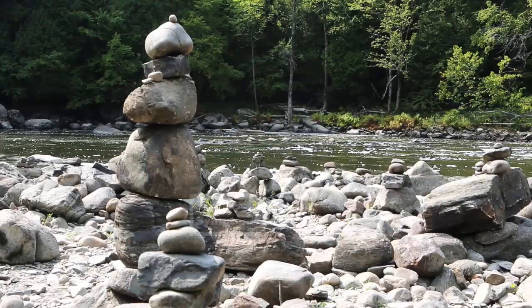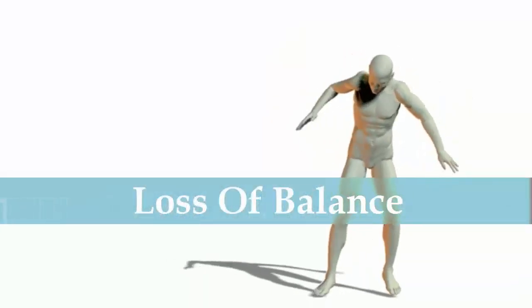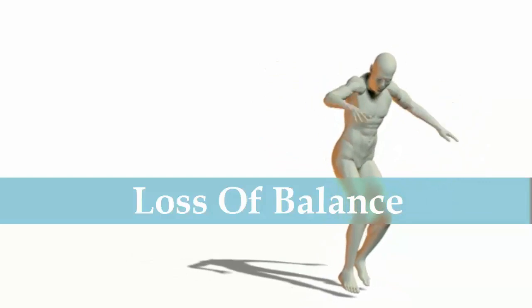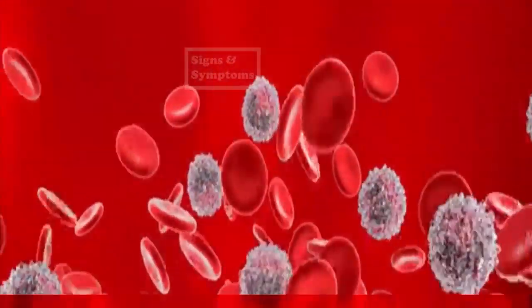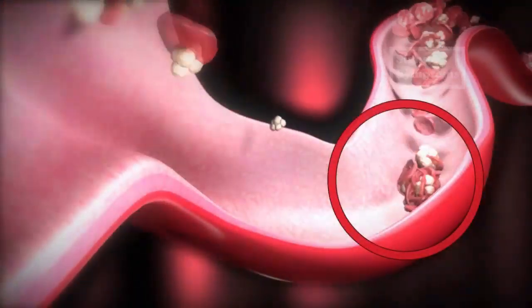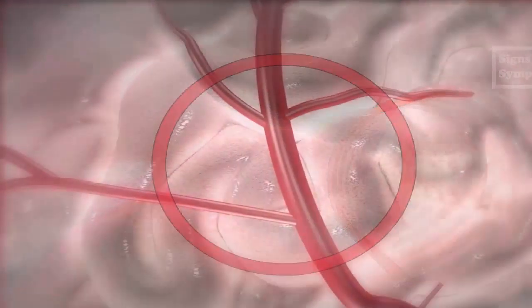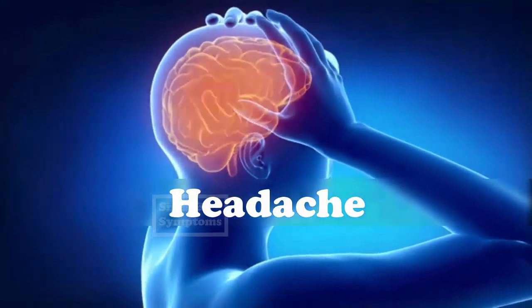10. Headaches. Our bodies are all about balance, as it is through this interworking of networks that allows us to not only function but flourish. However, when one part of the body stops working properly, other parts work double time to compensate. As leukemia in most cases affects the production of white blood cells, their abnormal function causes the body to try and produce more. This excess of white blood cells can obstruct the tiny blood vessels in the brain, causing some patients to report frequent headaches. It is important to view these symptoms collectively to help give a more complete picture of your body and its state of health.